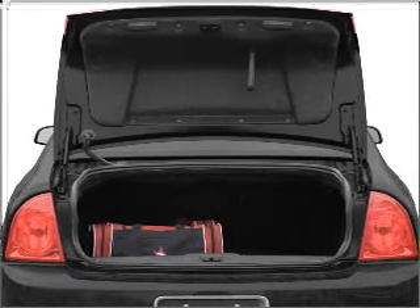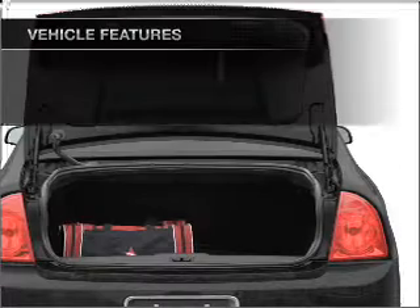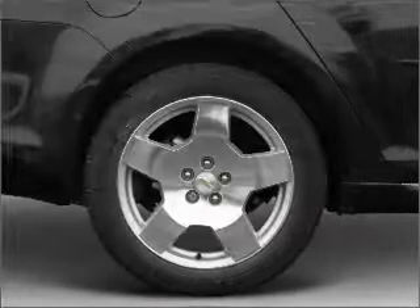Stand out from the crowd with premium wheels. The anti-lock braking system will keep you safe on the road. And with these notable features, you won't want to miss out on the opportunity to own this amazing ride.